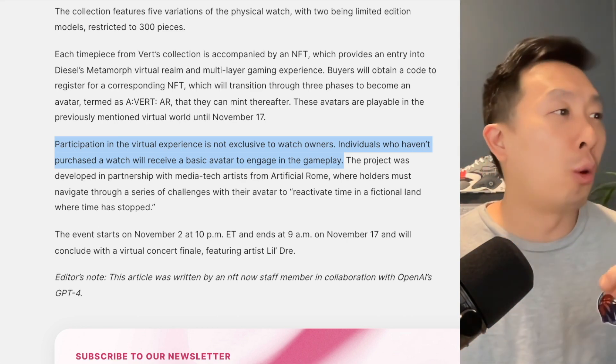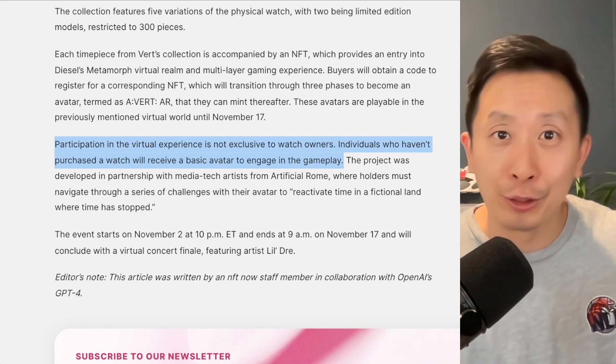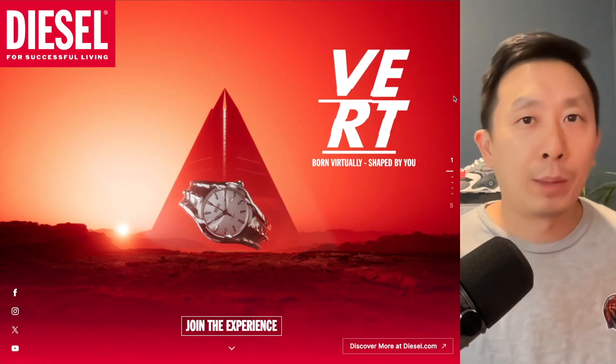If you don't want to buy a watch for three to four hundred dollars just to play the game, you can still participate. Individuals who don't purchase a watch will receive a basic avatar — so you don't get the cool virtual reality one, but you still get to participate.